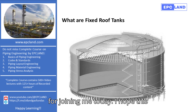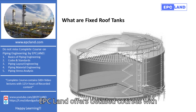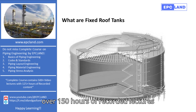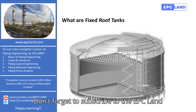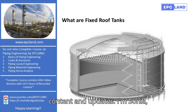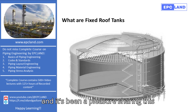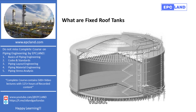Thank you for joining me today. I hope this overview of fixed-roof tanks has been insightful. If you are interested in learning more about piping engineering, EPC Land offers detailed courses with over 150 hours of recorded lectures, covering a wide range of topics. Don't forget to subscribe to the EPC Land YouTube channel for more educational content and updates. I'm Sonia, and it's been a pleasure sharing this knowledge with you. See you in the next video!